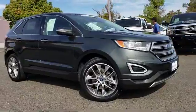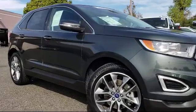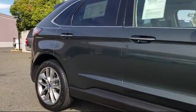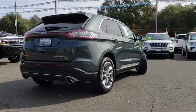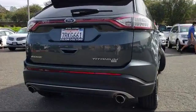It comes equipped with keyless entry, heated front seats, air conditioning, power liftgate, traction control, power windows, CD player, anti-lock braking, telescoping steering wheel, rear defroster, and has less than 30,000 miles on the odometer.